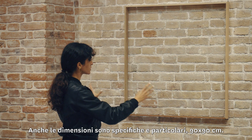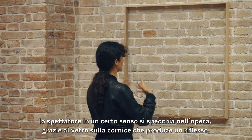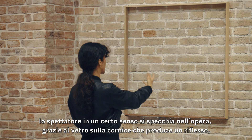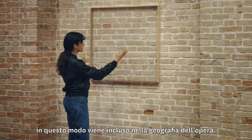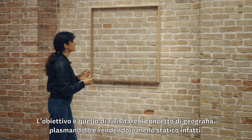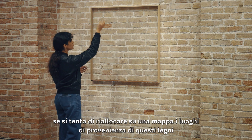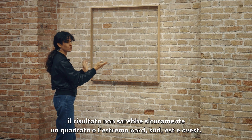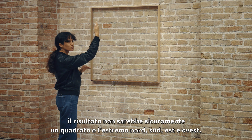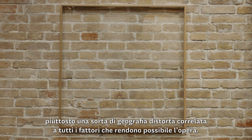The dimensions are a little special — it's 90 by 90. As a spectator, you also have your image reflected on the glass of this frame, so you are included somehow in this geography. The purpose of the work was to revisit notions of geography and make them more malleable. If you tried to place back on a map the countries where these woods come from, you would not have a square — you would have a kind of distorted geography related to all the factors that allow the work to happen.